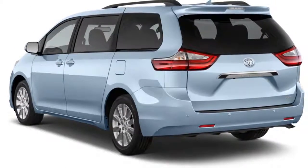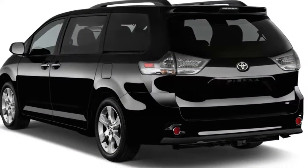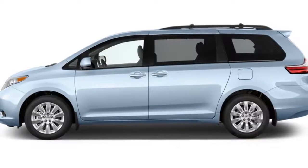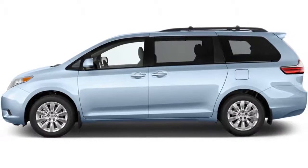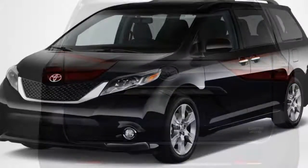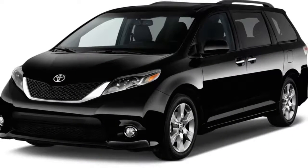A 6.1-inch touchscreen is standard on all models, and the premium JBL audio system is available on top trims. Toyota also offers a handful of family-friendly features such as a loudspeaker that better projects the driver's voice into the third row, and a rear-seat Blu-ray player so you don't have to yell at the kids in the first place.